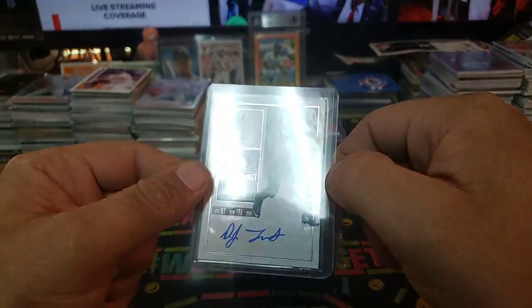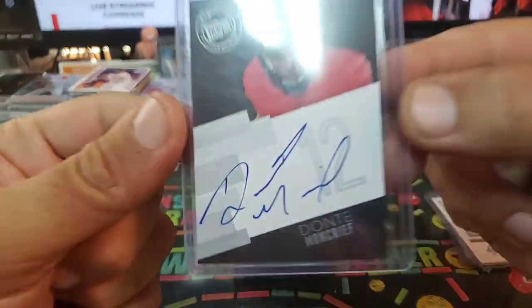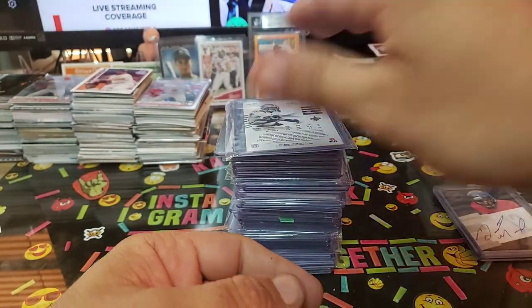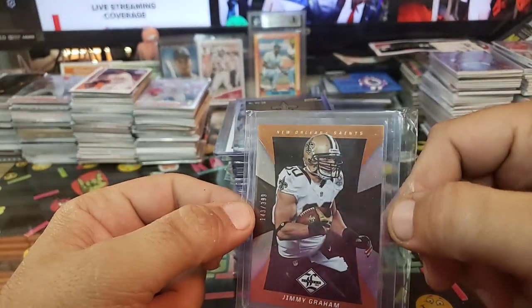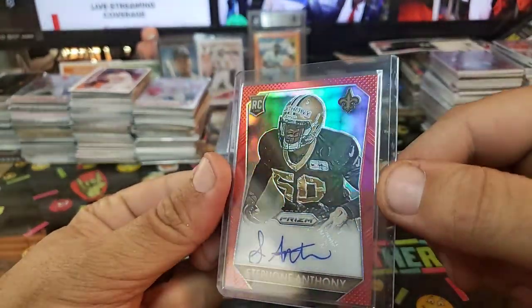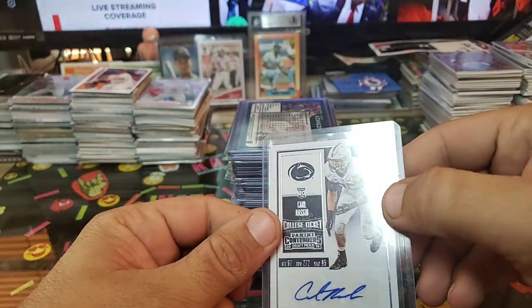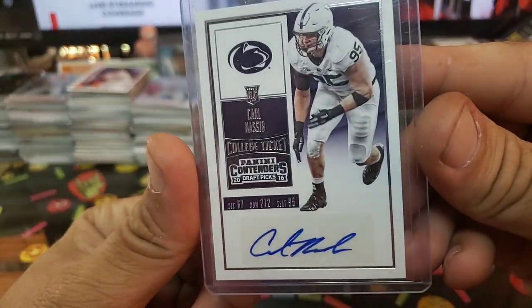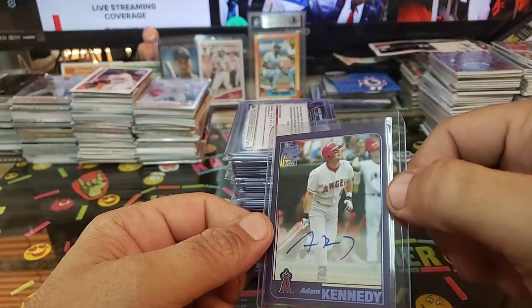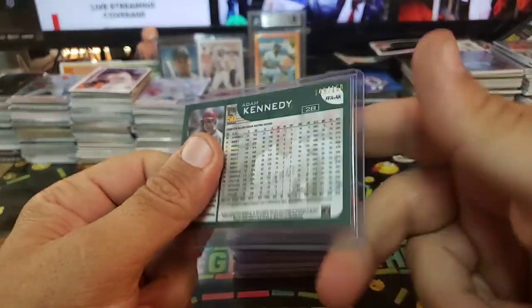DJ Foster, Contender 2016 sticker. Dante Moncrief, Press Pass — that's a cool card, nice autograph too, 2014. Jimmy Graham at 399 out of Limited. Stephon Anthony, red rookie, out of 299. We got Carl Nassib, sticker auto — nice little auto, not bad, not numbered but cool. Adam Kennedy on-card from Archives Fan Favorites — pretty sweet, and that is numbered out of 150.